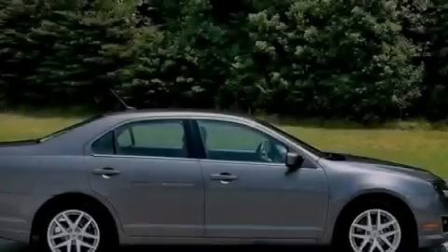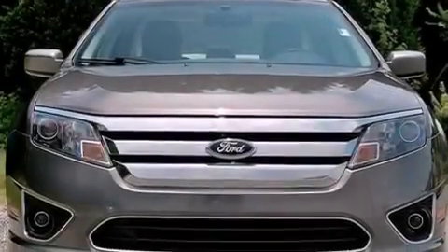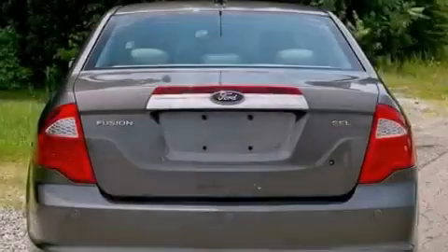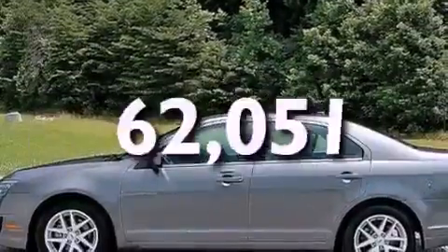The following features are also included: air conditioning, cruise control, an auto-dimming rear-view mirror, a six-speaker audio system, leather seats, a security system, front fog lights, dusk-sensing headlights, front and rear reading lights, and this vehicle has fewer than 63,000 miles on the odometer.